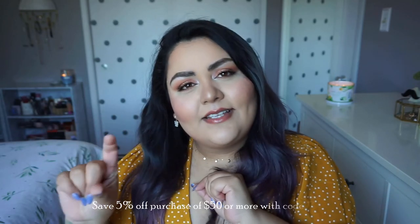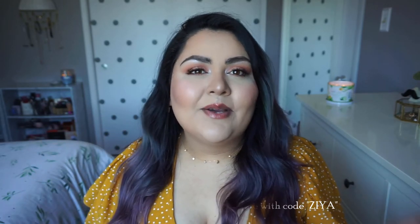That is my haul! I hope you guys enjoyed it. Like I said earlier, I do have a coupon code — if you spend more than $50 at Pain Glasses you can get five percent off with the code ZIA. Pain Glasses is very affordable with or without the coupon, so you can use it if you want, but you don't need to because everything is so affordable anyway. Thank you guys so much for watching, I hope you're staying safe and healthy, be nice to each other, and I'll see you guys in the next one. Bye!